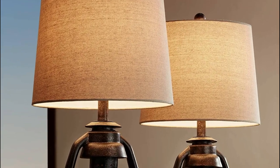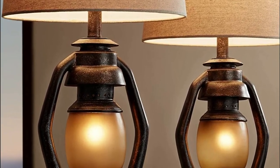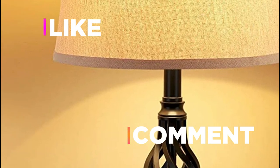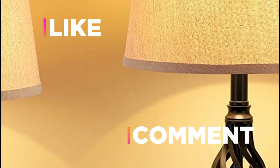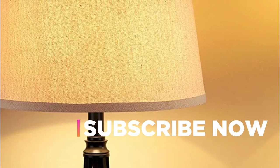Hope you found this video helpful in finding the best table lamps for your living room. If you found this helpful, please give a like and comment your valuable opinion telling us which one is perfect for you. Subscribe to our channel to get the latest updates on different product reviews.